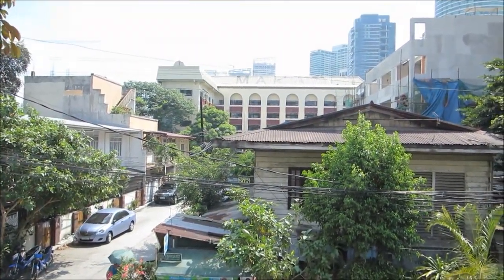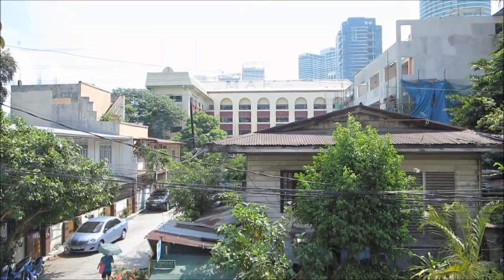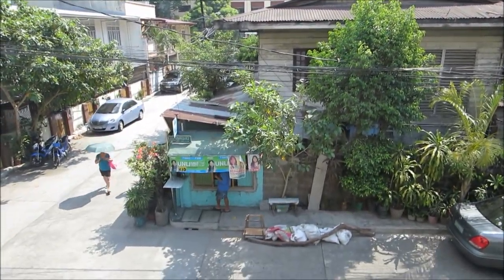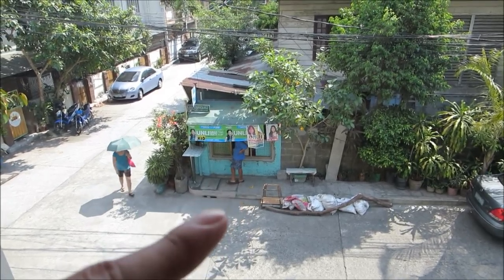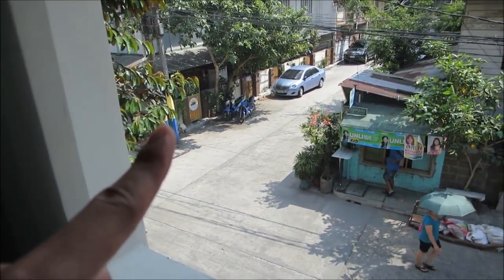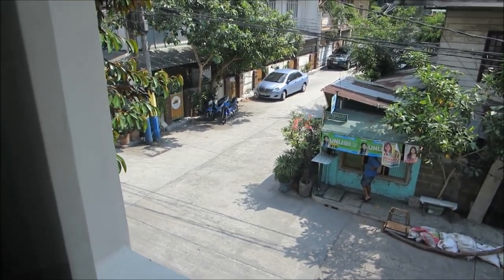Up here you get skyscrapers — I believe that's the Rockwell area. We're in Makati, Manila specifically. There's a sari-sari store, meaning the little convenience store, and a jeepney. I've got the shutter pulled back just so there's a bit better lighting.